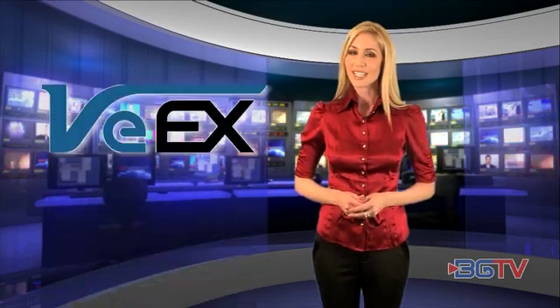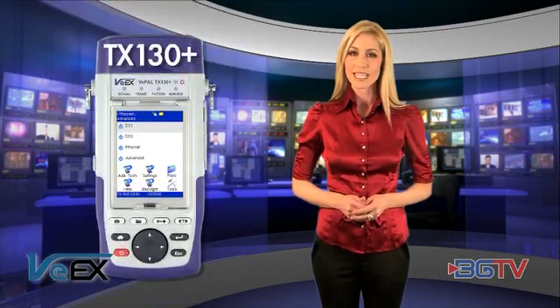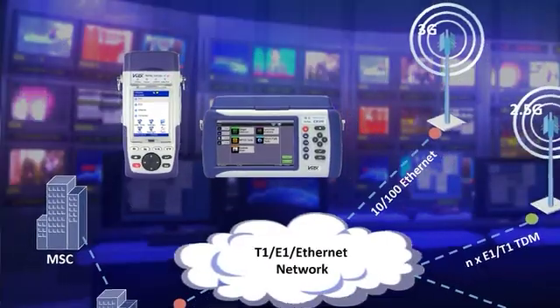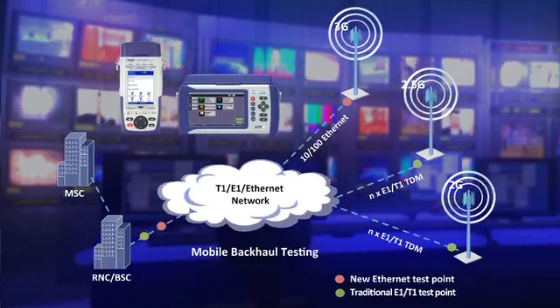Enter industry test and measurement leader VX. The VX-TX130Plus PDH Ethernet test set and the VX-CX350 Advanced CATV Analyzer are the perfect addition to any MSO or wireless operator's backhaul test toolkit.